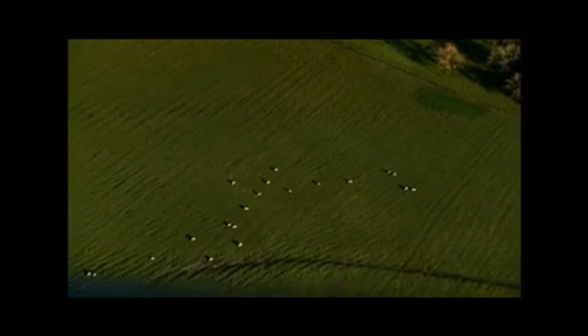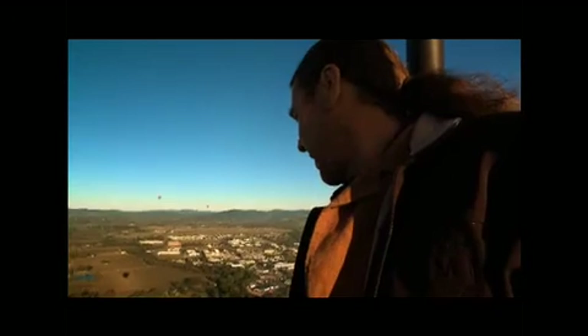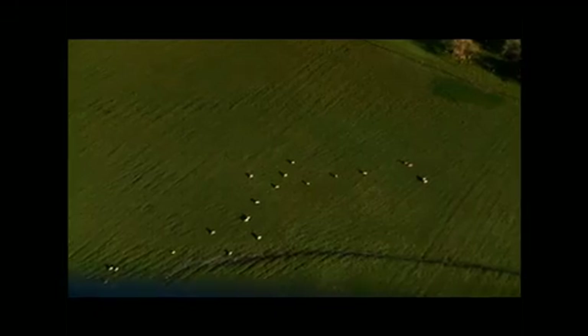Watching the shadows of the sheep walking is quite amusing. Right down here, when they're walking, they look just like very tall sheep. Very tall black sheep.